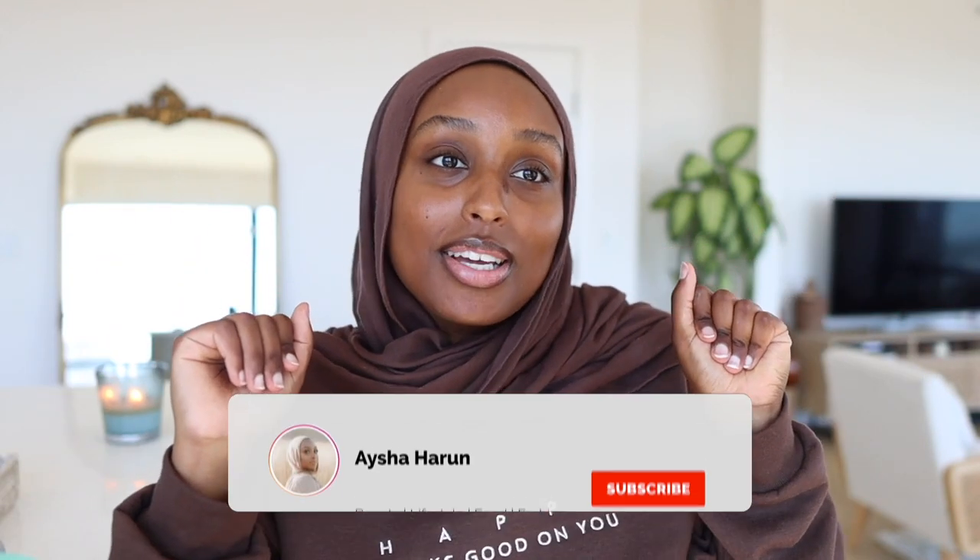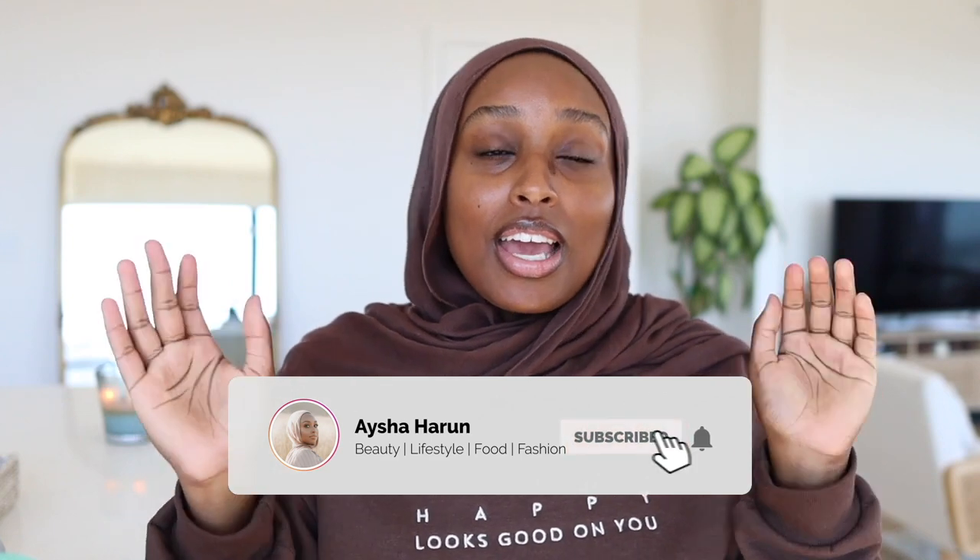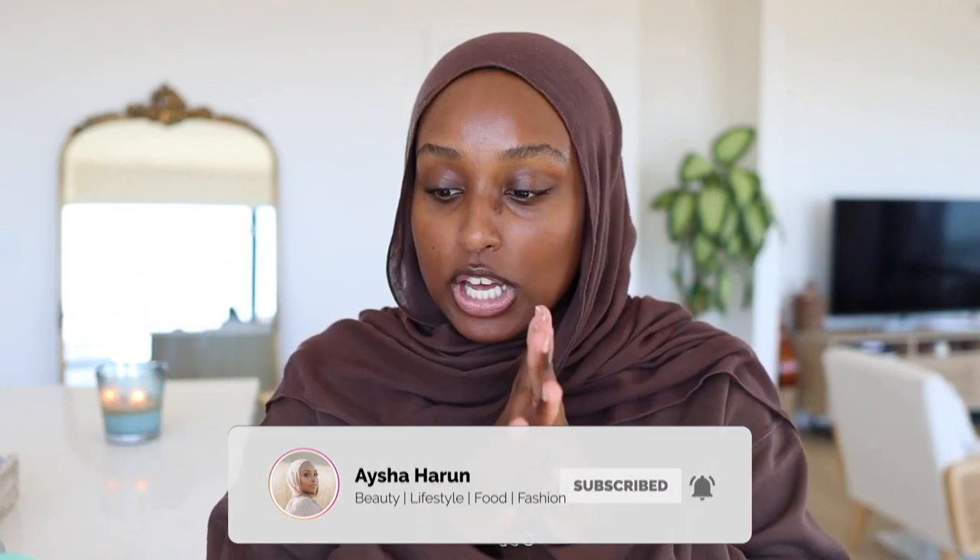Welcome back to the channel, my name is Aisha. If you're new, I'd love it if you subscribe. Today I'm doing a classic OG Aisha video — a chatty get ready with me — because it's been so long since my last sit-down makeup video. I've been getting so many requests to show my current routine and the white eye dot trick.